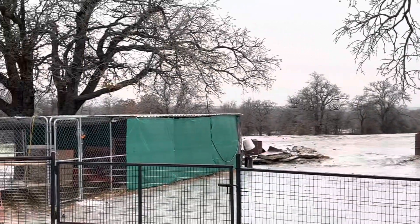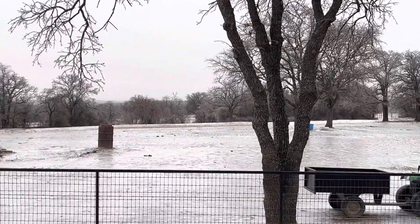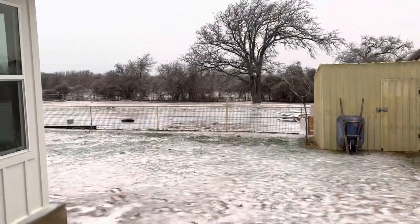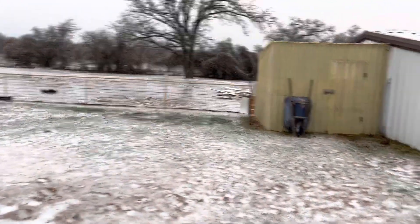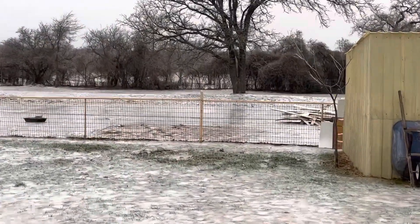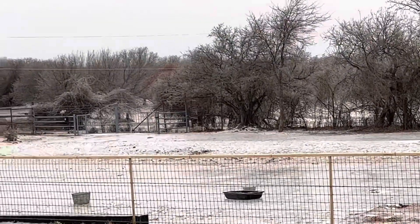My poor animals, they're so tired of this weather, I'm sure. Ernestine's been miserable. The emus haven't been able to go out and run for a while now. It's just totally ice. There's the gate that leads off my property right there.